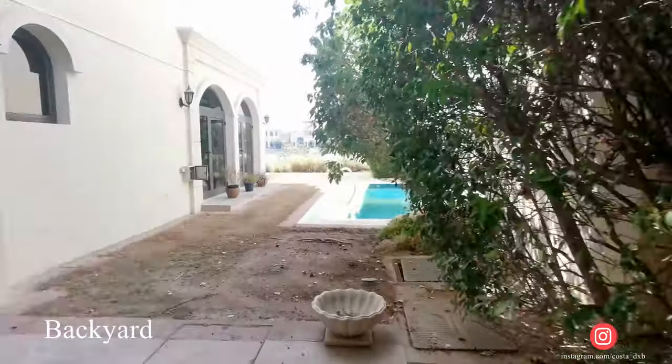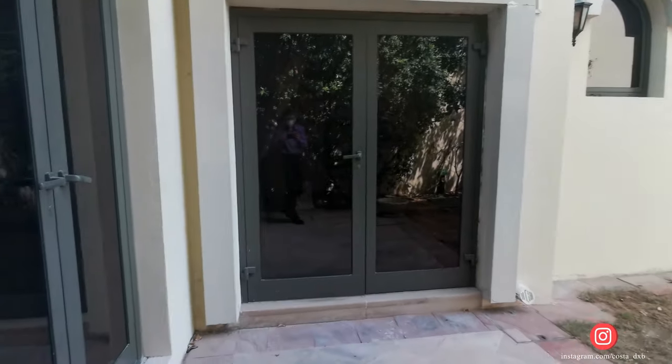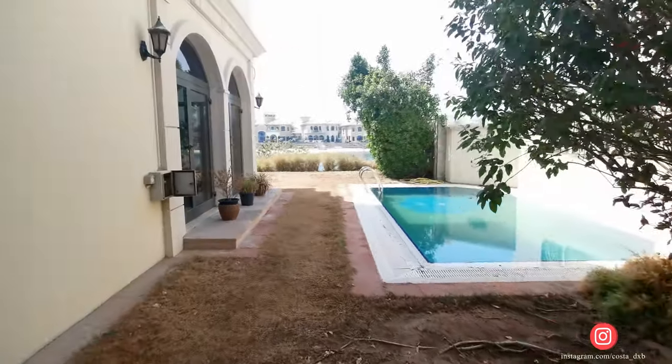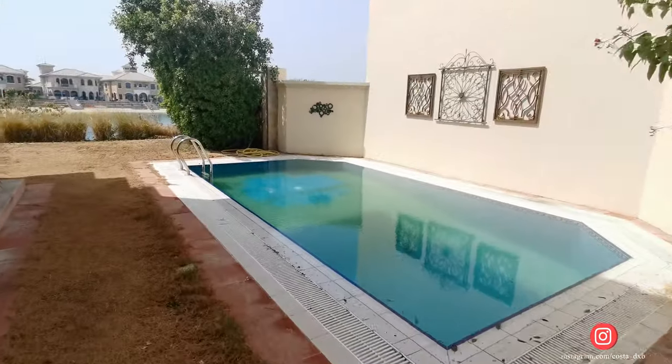Good day everyone! In this video I'm going to show you the most popular type of four-bedroom garden home villas on Palm Jumeirah.